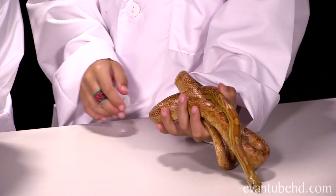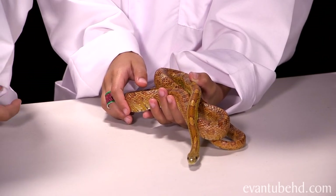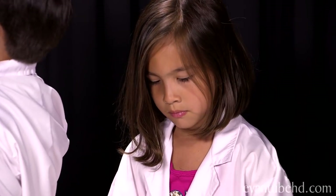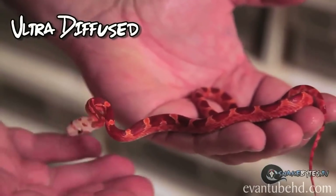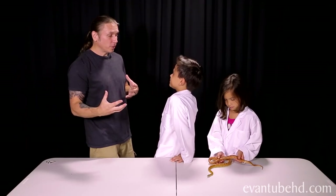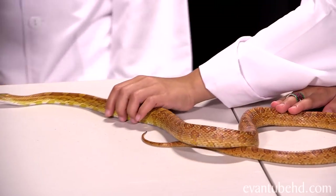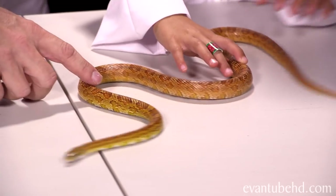The neat thing about corn snakes is that we can make different colors. Corn snakes are one of the most color-varied animals out there — we literally have them yellow, orange, red, purple, gray, black, you name it, and then all kinds of different patterns as well. Pretty much any color of snake you want, you can find in a corn snake.